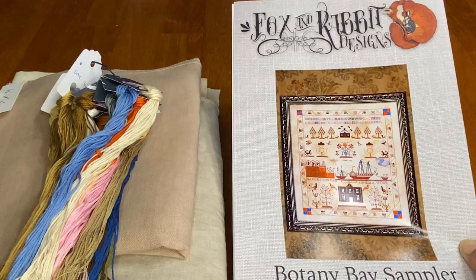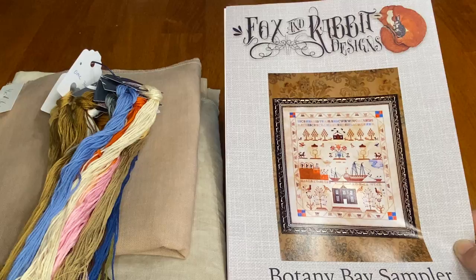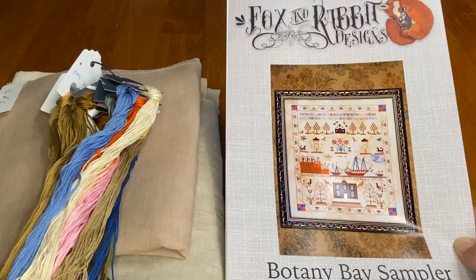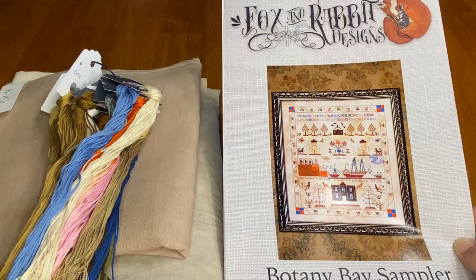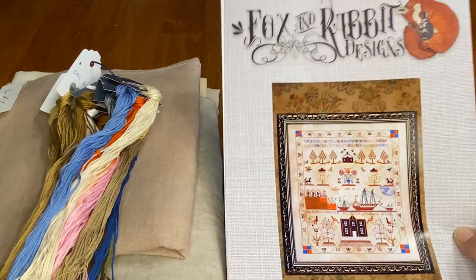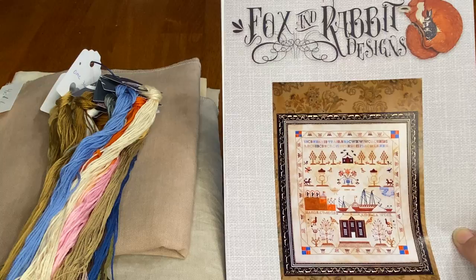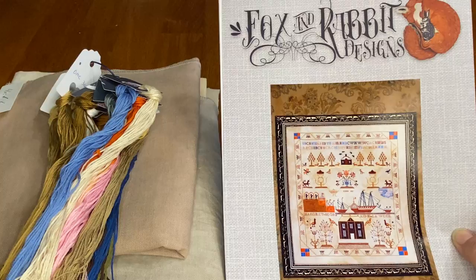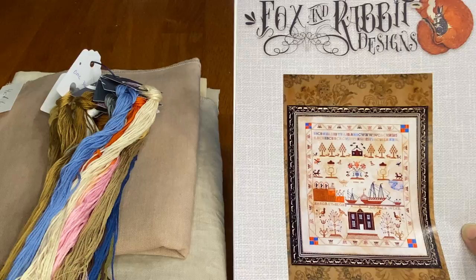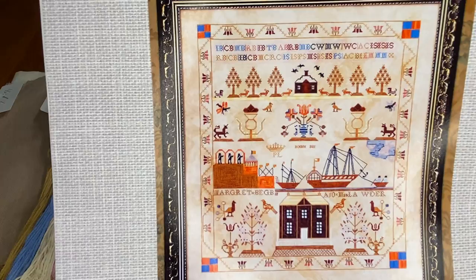She had mentioned she was planning to do the Botany Bay sampler this year, 2020. This was a market release in 2019 and I had loved it since I first saw it, so we decided to do it together. I purchased it from Kitten Stitcher and she does still have them in stock. Fox and Rabbit Designs is also the designer behind the Linen and Threads mystery stitch-along — I believe this is the fourth or fifth year of that stitch-along, which is free and online. This year is a Quaker, but Fox and Rabbit did do this reproduction sampler last year.